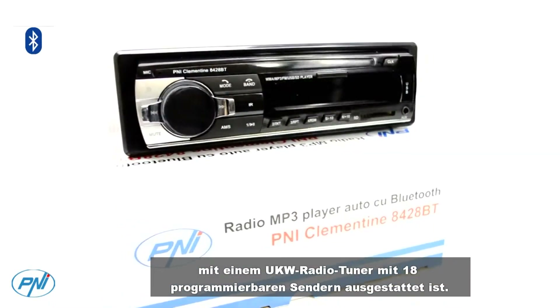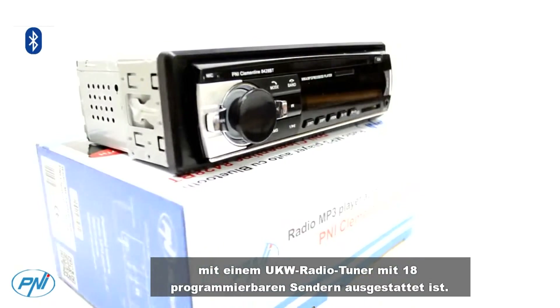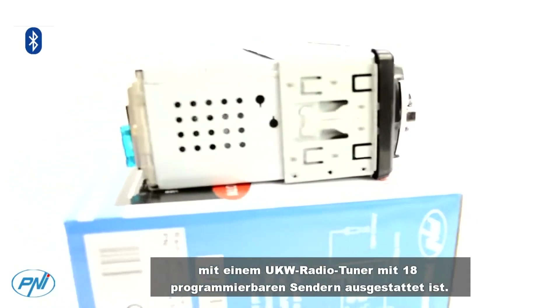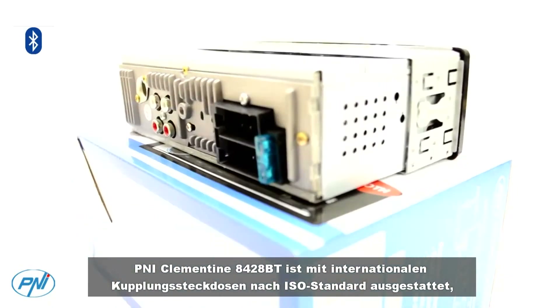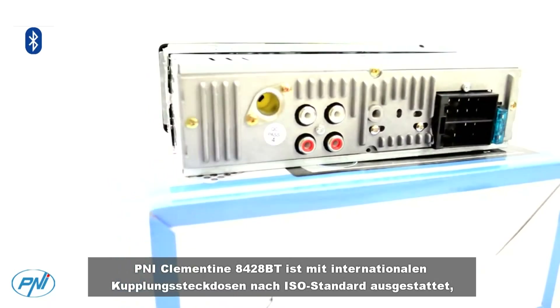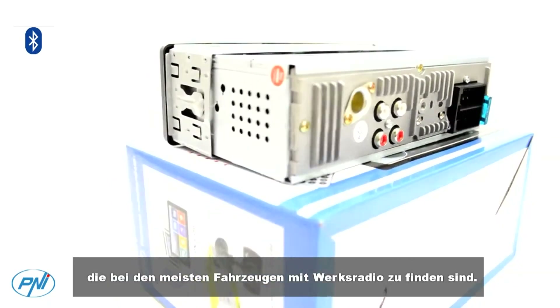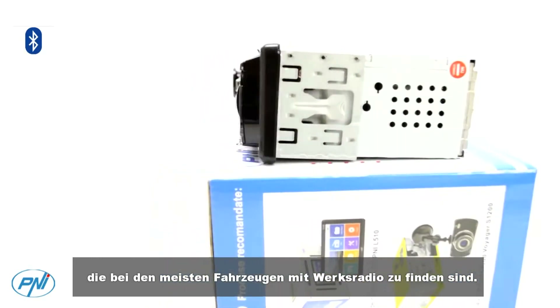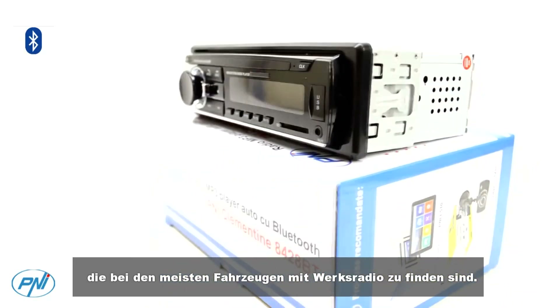You can enjoy your favorite radio stations while traveling because the P&I Clementine 8,428BT MP3 radio comes with an FM radio tuner with 18 programmable stations. The P&I Clementine 8,428BT also comes with ISO standard international coupling sockets found on most cars equipped with factory radio.